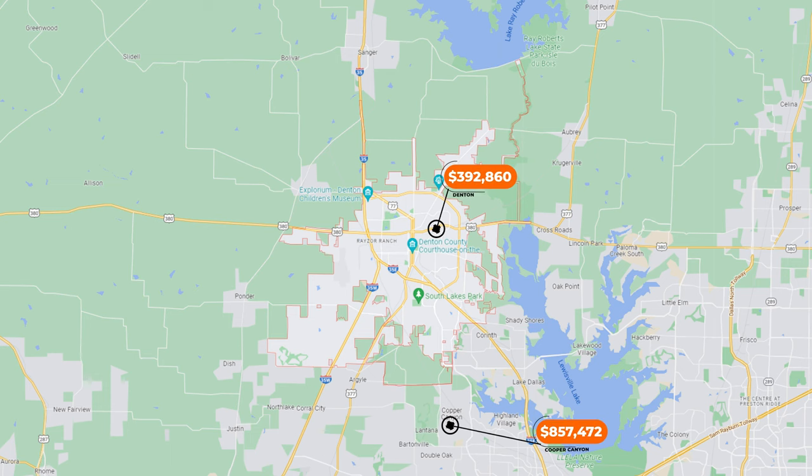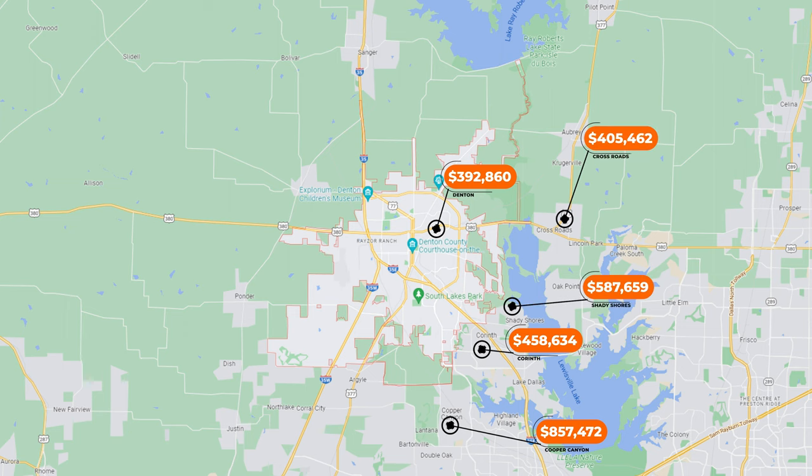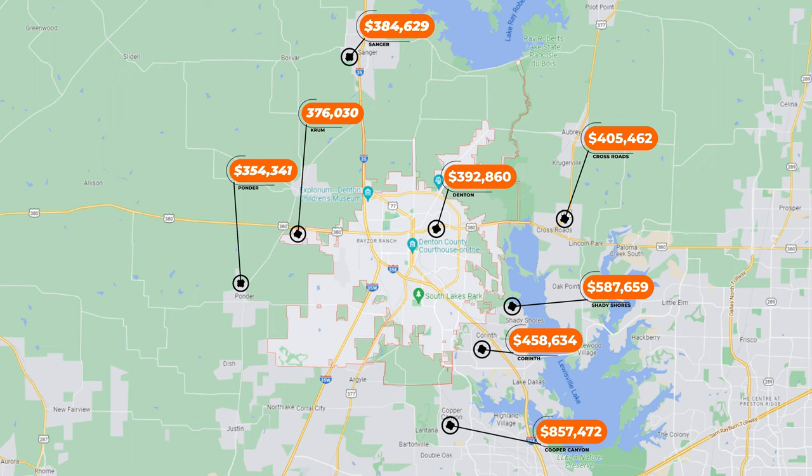Now let's look at the surrounding communities. Cooper Canyon: $858,000. Corinth: $459,000. Shady Shores: $588,000. Crossroads: $406,000. Sanger: $385,000. Ponder: $355,000. And Crum has a $377,000 median home value. As you can see, there are some cities right outside of Denton that are astronomically higher in price, but you also have some communities outside of Denton that aren't as expensive as Denton city limits.